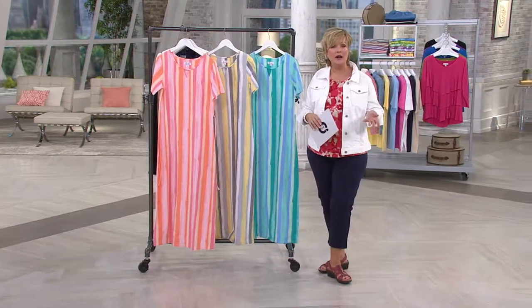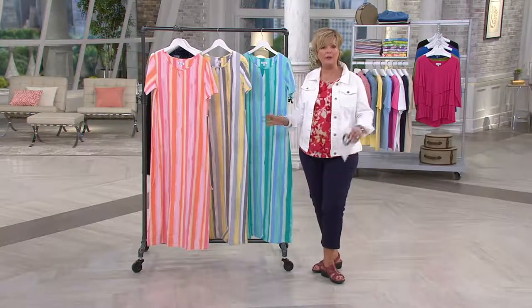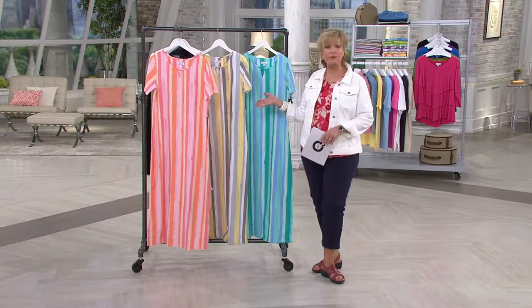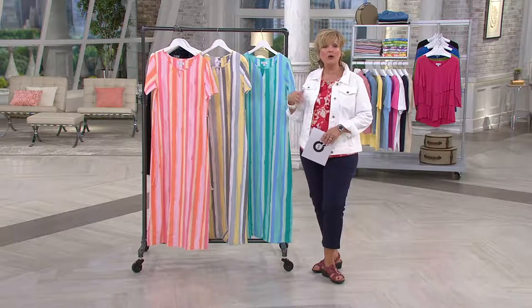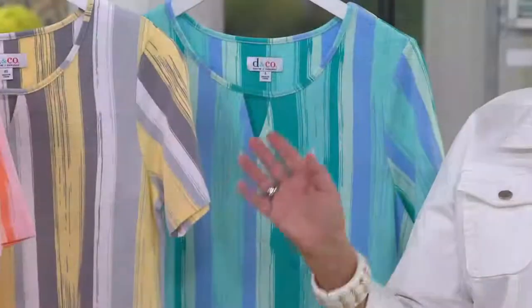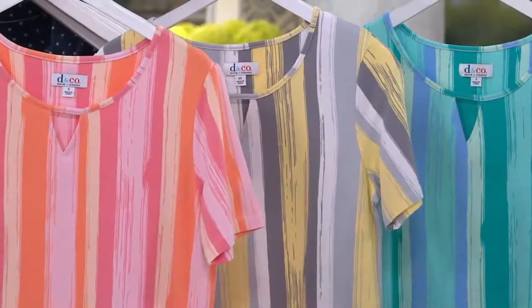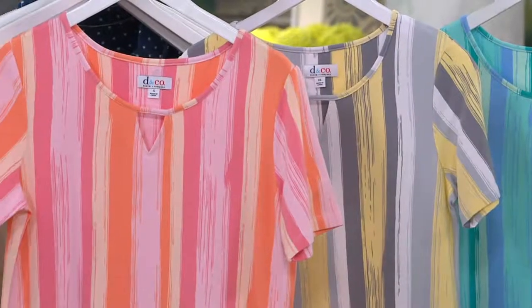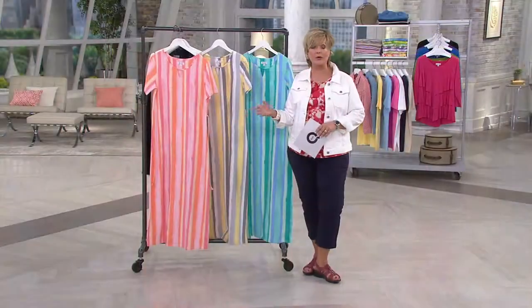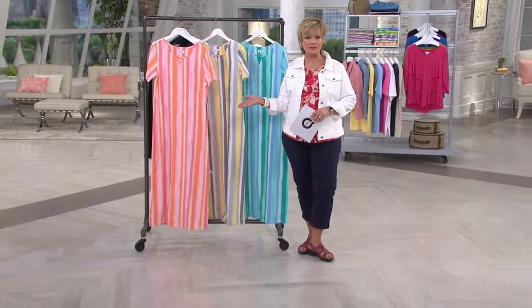If you like the idea of entertaining at home in something long and flowy, but maybe you don't want to go the caftan route, this is a perfect alternative. And if you are a younger woman, or maybe you're thinking of this for your daughter who's not quite ready for a caftan, this is the perfect simple long dress. If you are hosting a barbecue, having a party, going on vacation, or heading to the beach or a cruise, it's a great choice.